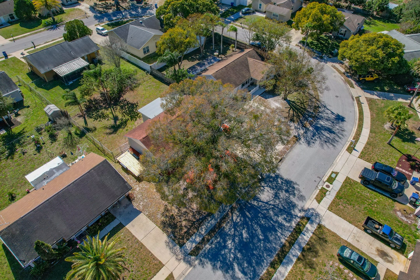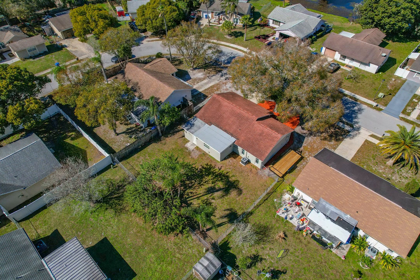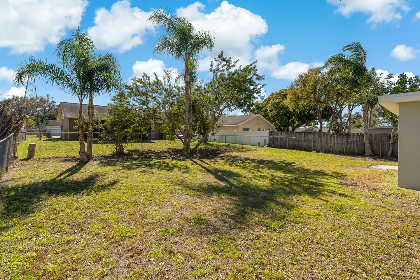The one-car garage provides secure parking and additional storage space. Located in the desirable Venice Estates community of New Port Richey, you'll have easy access to local amenities, schools, parks, restaurants, and shopping centers.